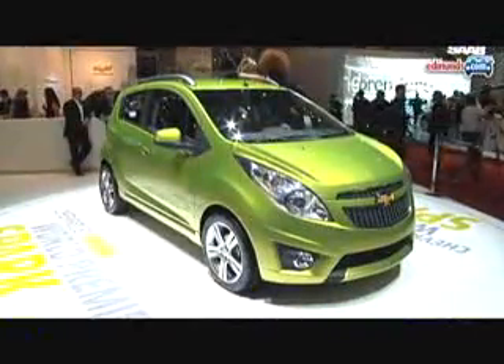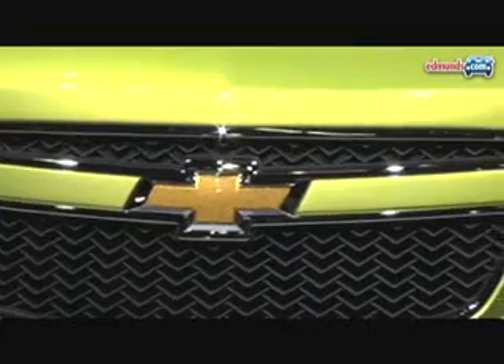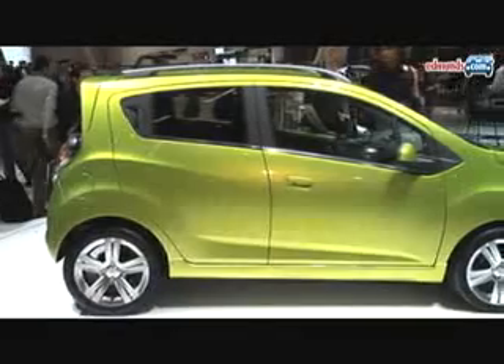The Chevy Spark, debuting at the 2009 Geneva Auto Show, is part of GM's plan to sell a true world car. European market versions get a choice of 1 and 1.2-liter 16-valve engines, while the eventual US market version will likely get GM's new 1.4-liter 4-cylinder. The 5-door hatchback is small,